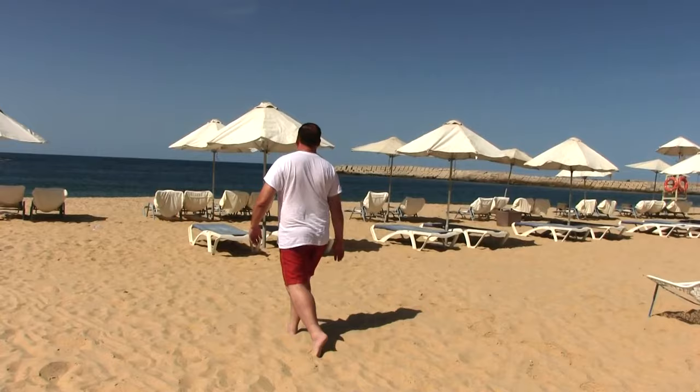Here we are in Alexandria, north of Egypt, right on the Mediterranean Sea — and I'm going to get in it.